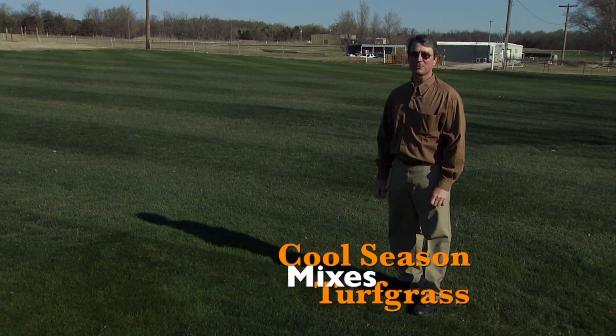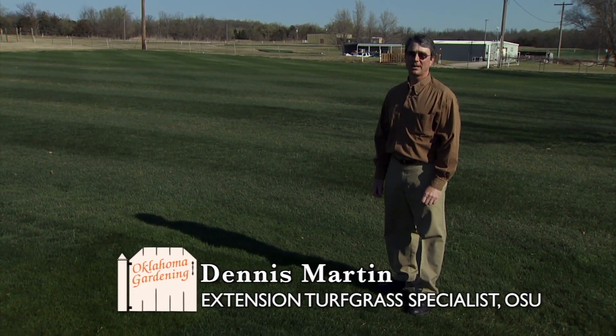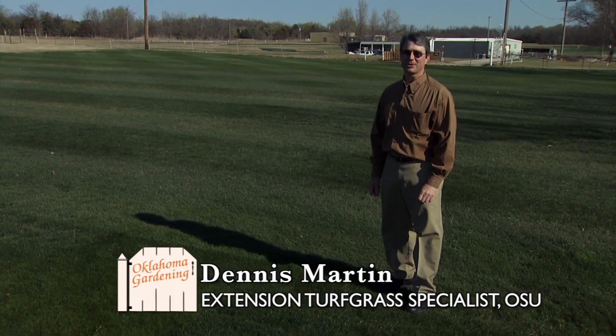Because of the poor shade tolerance of Bermuda grass, many Oklahomans turn to cool season perennial grasses for use in light and medium shades.